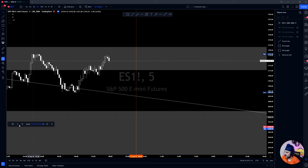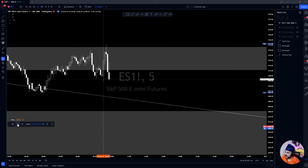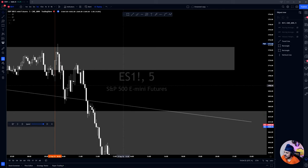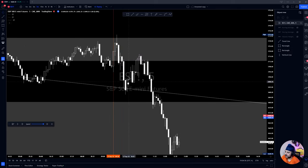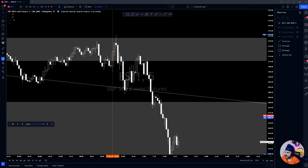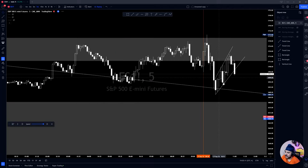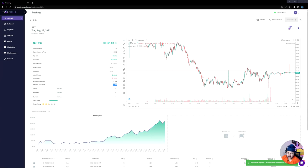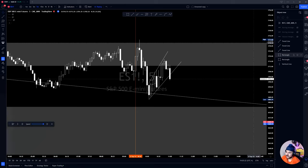Right off open you can see a huge move up, grabbing liquidity above our supply, faking out bulls, then continuing down. In this area, once we retested the downtrend and bounced back up and pulled back into supply, I noticed we had a small uptrend — sort of a bear flag, or rising wedge, whatever you want to call it. We entered this play at 11:24, right at this candle here.